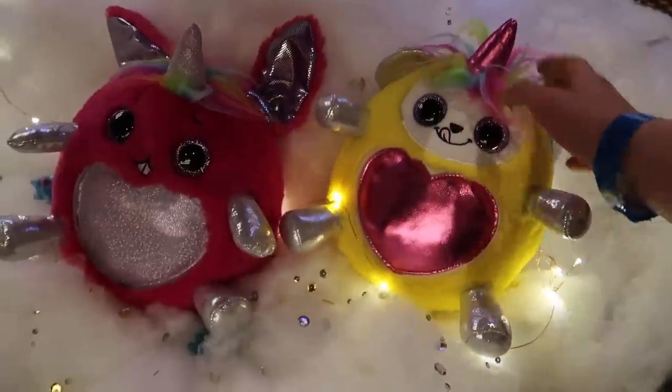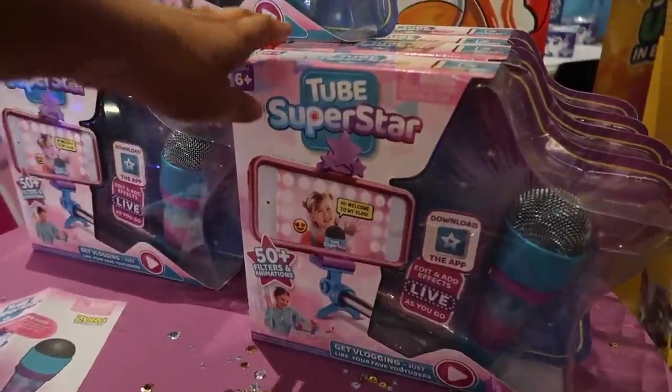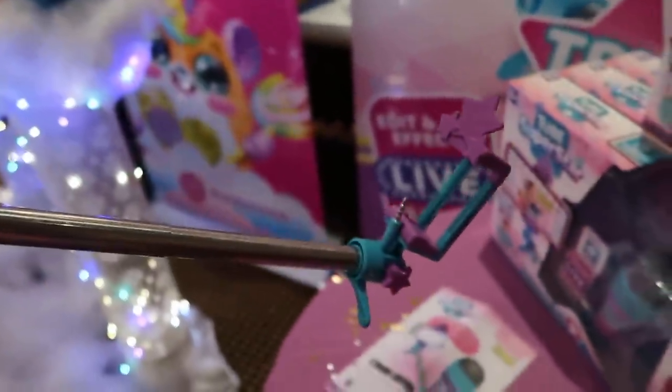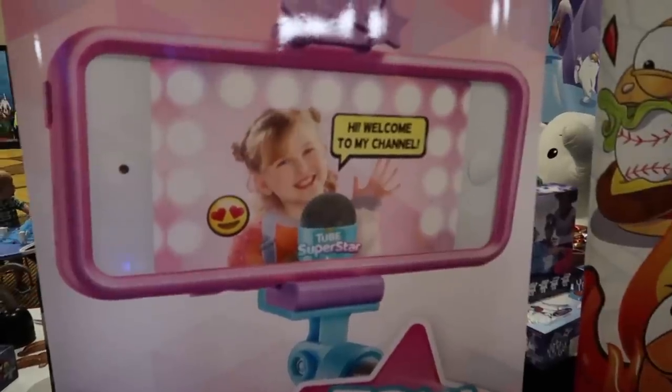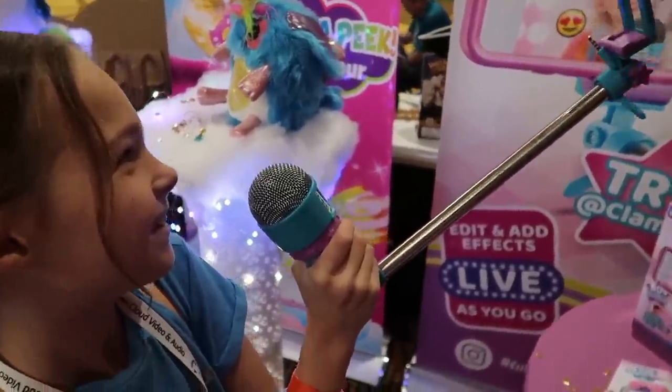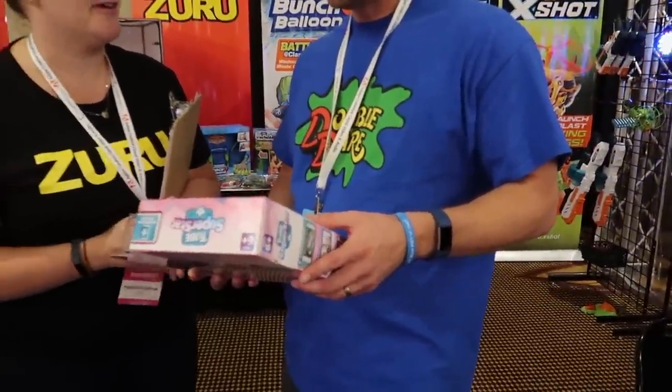There are two other ones down here too that don't have the little patches on yet. These are Tube Superstars — so you can have a microphone and a selfie stick in one. You can basically pretend you're a YouTuber if you're not one. You put your camera right here. We get to take one to go, which is super fun.